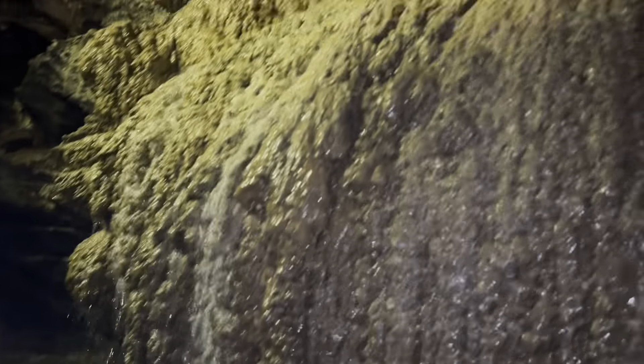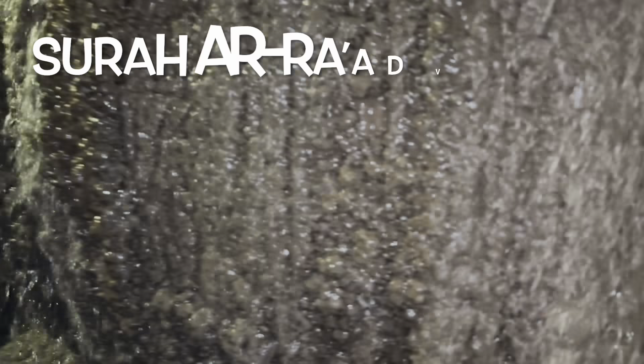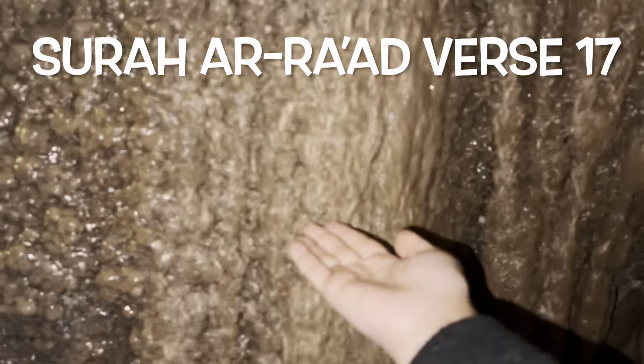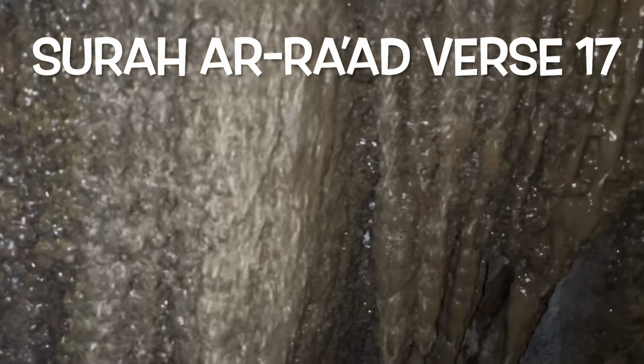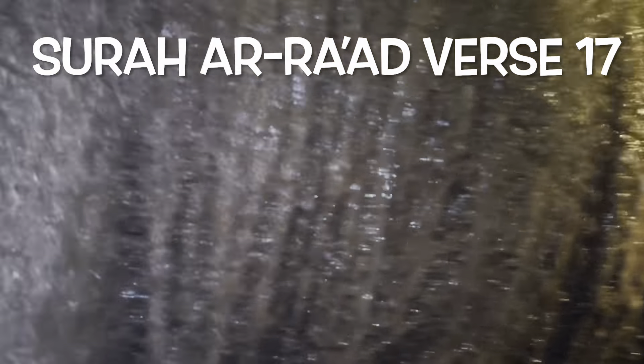In the book of Allah, the Holy Quran, Allah subhanahu wa ta'ala says in Surah Ar-Raad verse 17: 'He sends down water from the sky and the valleys flow according to their respective capacity. Then the flood water carries the scum raised to the surface.'